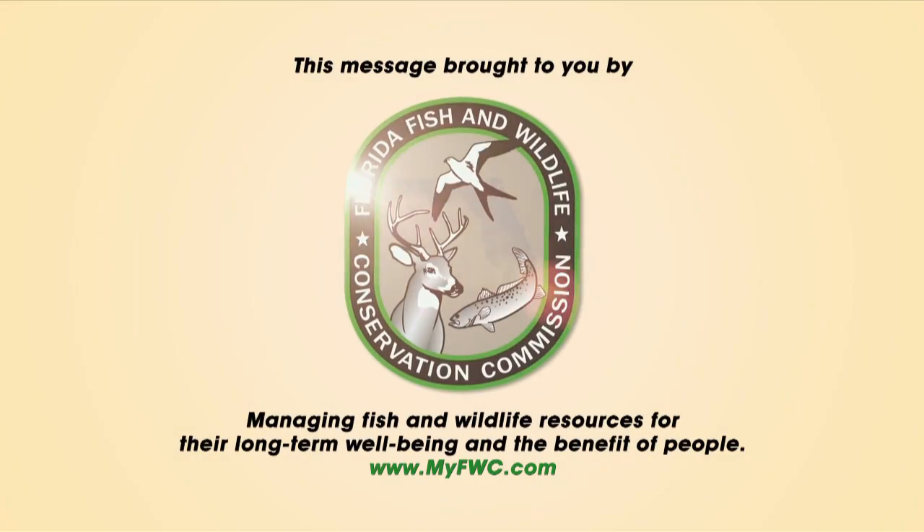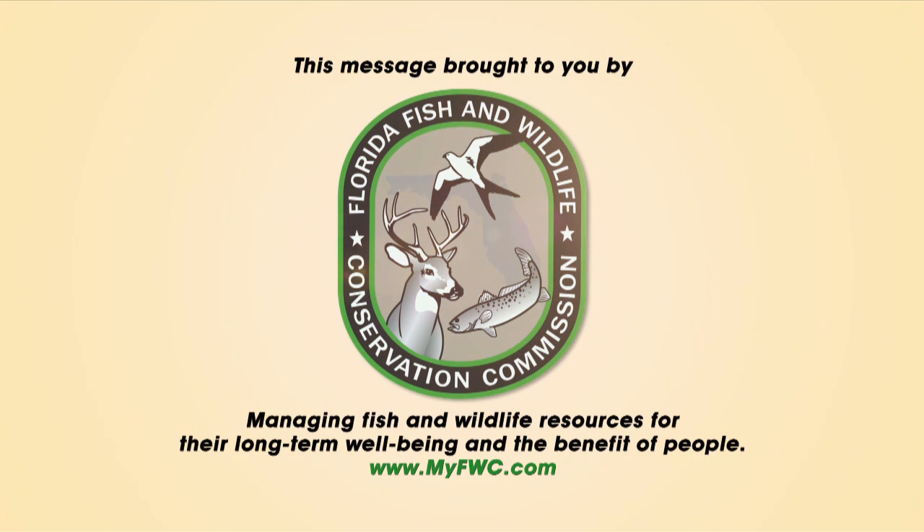This message brought to you by the Florida Fish and Wildlife Conservation Commission, managing fish and wildlife resources for their long-term well-being and the benefit of people.